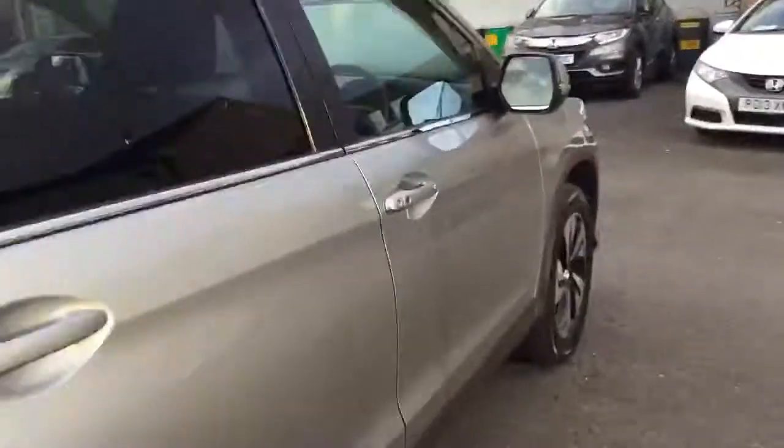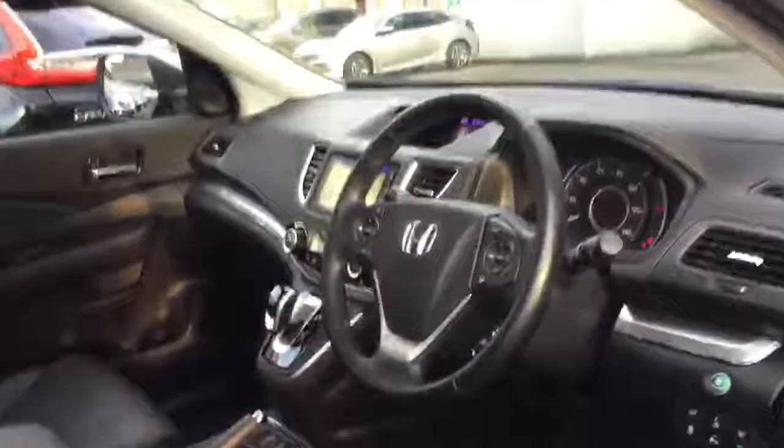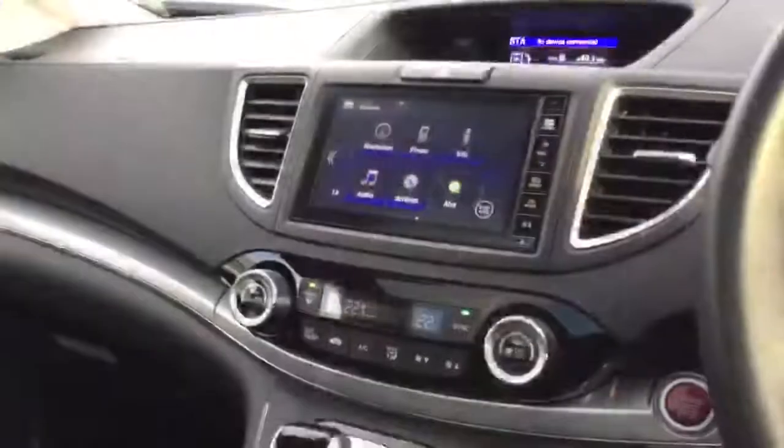We also have keyless entry and keyless start as we come inside.